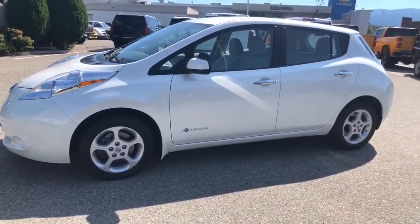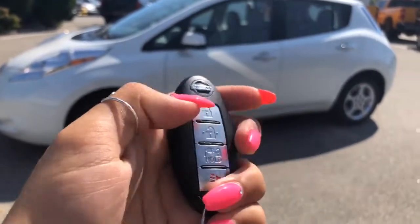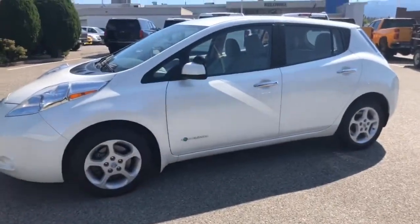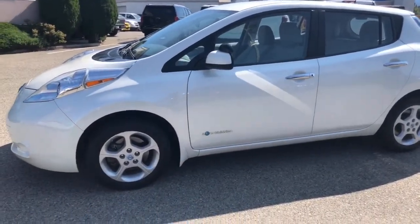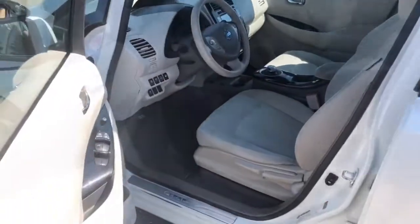Helping us inside the Leaf today, we have our proximity keyless entry key fob with lock, unlock, and your panic button. All you have to do is place that in your pocket or purse, come up to the door, and she'll unlock for you.